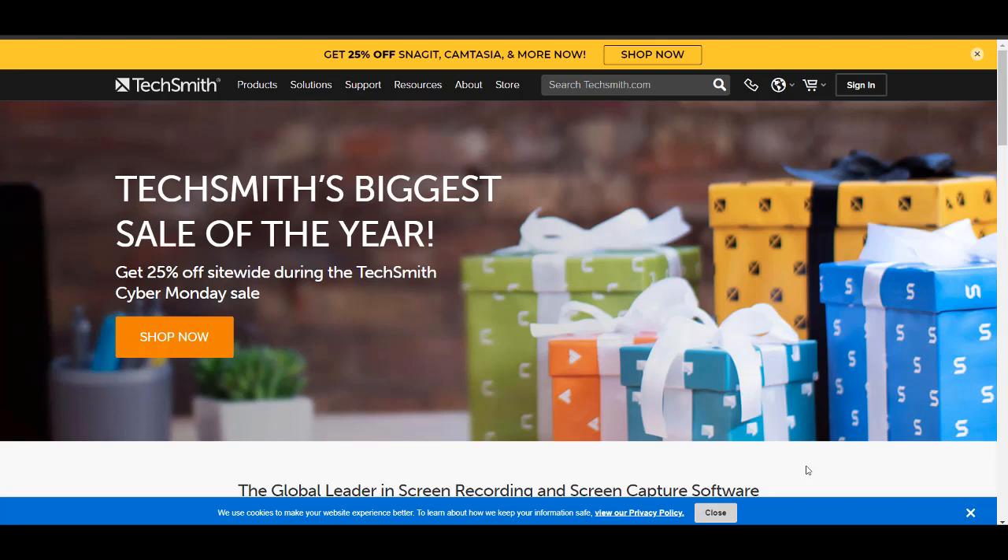As you're seeing this, it is December 4th and this is the last day that TechSmith, the company that makes Camtasia, is going to do their site-wide 25% Cyber Monday deals sale. And if you've been watching this channel, you know that I absolutely love Camtasia. It is one of the pivotal tools and softwares we've used to grow our YouTube channel and it's the editing software I use to edit all of our videos.